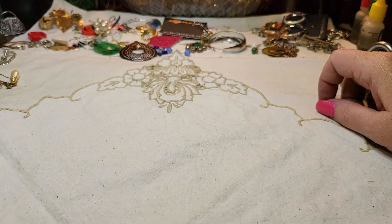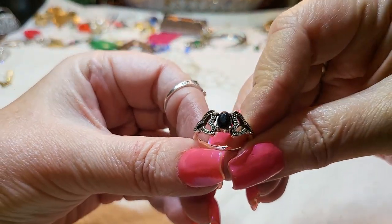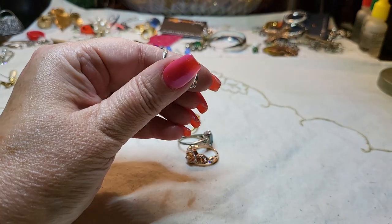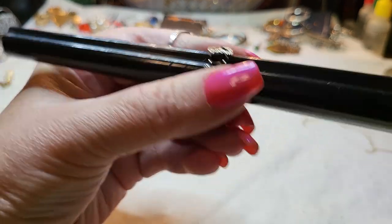We've got these rings and that's it guys, that's all we got! This is a cute little ring with acrylic, and it's a size six and three-quarters.